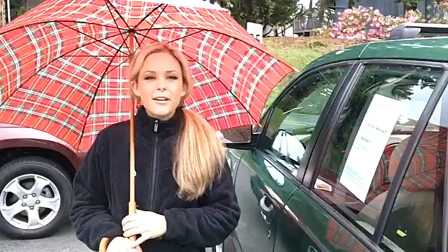If you'd like to come and take this Saturn for a test drive or have some additional questions, please feel free to give us a call or send us an email. Thank you so much for watching. Bye-bye.